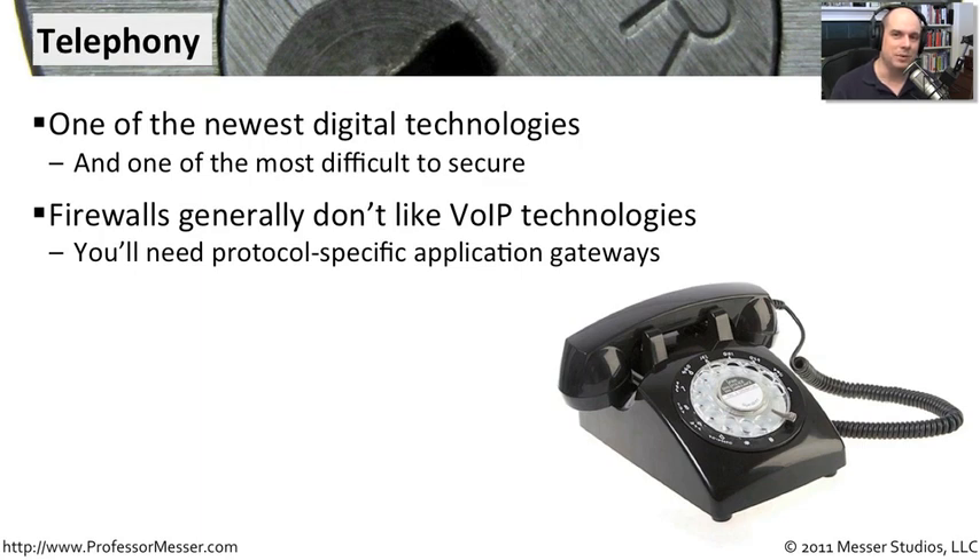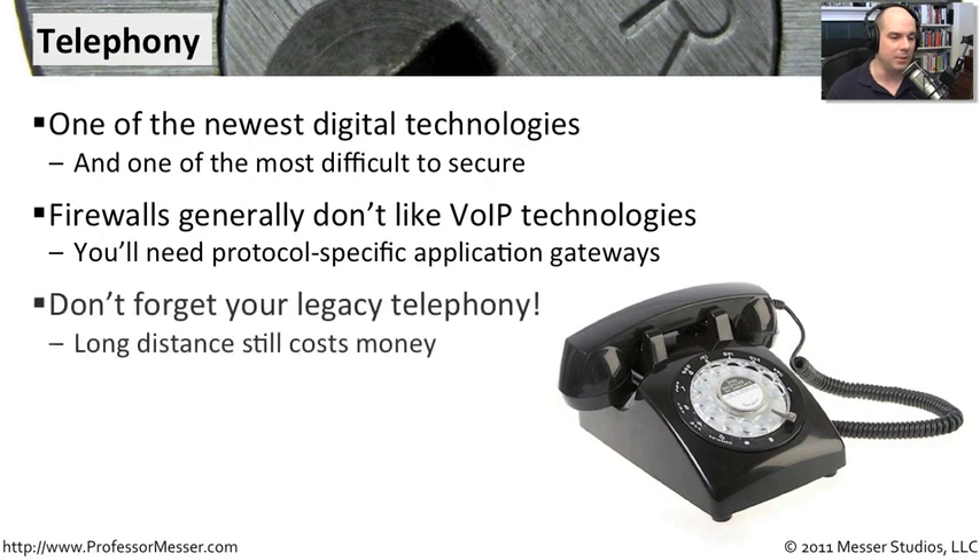Usually this is something that the provider of the firewall or the application gateway makes you aware of — that it works fine with a specific manufacturer's telephones. So if you're implementing voice over IP and you need to secure it, you need to make sure that your security technologies know about that technology, especially the specific manufacturer of that telephony technology, and that it's able to handle it properly.